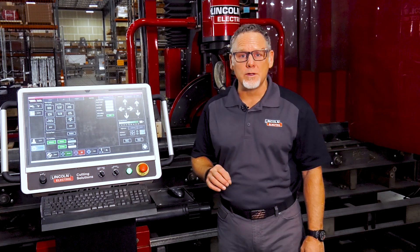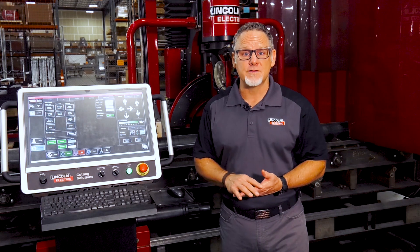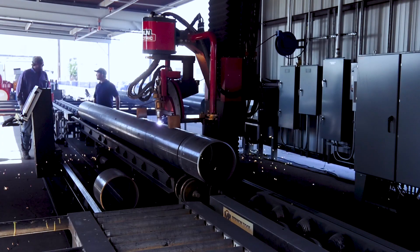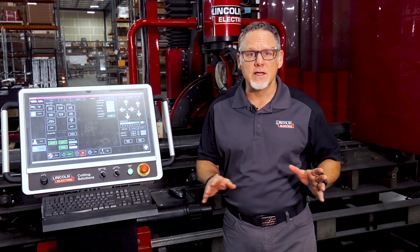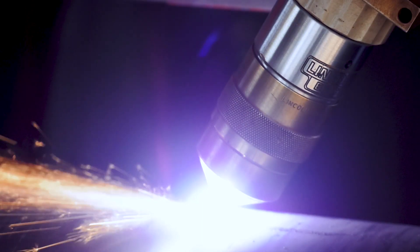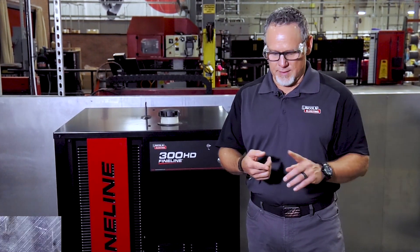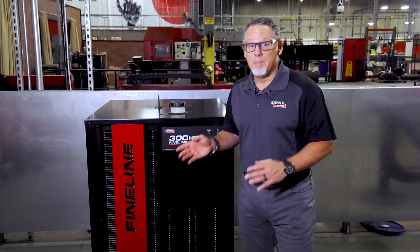The Vernon Tool MPM is the only single-source system in the industry. All of the critical components for this machine are manufactured by Lincoln Electric here in our factory in Reno, Nevada. We make the plasma, we make the motion control system, we even build the computer that runs the software. This provides a single source for support. Equip your Vernon Tool MPM with the new Lincoln Electric fine-line plasma — the pinnacle of plasma cutting technology in the industry — with less gas use, more power, longer consumable life, and the best cut quality in the industry.